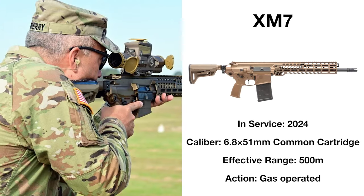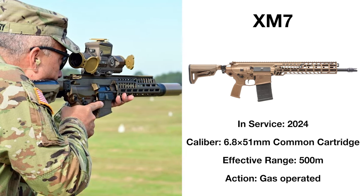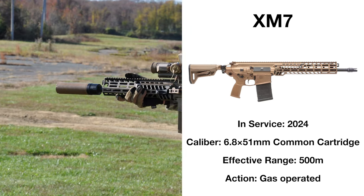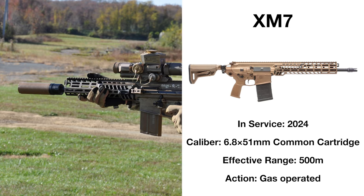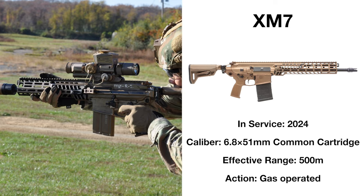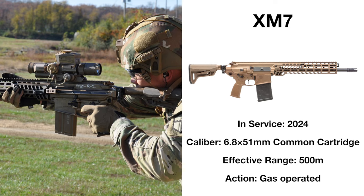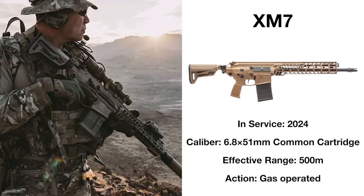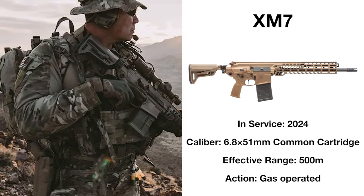The most recent addition to the American arsenal, the Sig MCX Spear — soon to be the M7 — is the newest service rifle of the US military. After defeating competition from the likes of FN and Beretta, the Spear was selected as the winner of the Next Generation Squad Weapon Competition in 2022, with this new rifle on its way to the hands of American soldiers. This weapon is intended to replace the M4 carbine, but it remains to be seen if the new rifle can or will fill the M4's role.